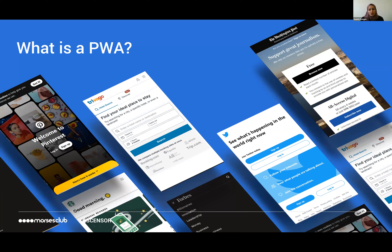So what is a PWA? A progressive web application, or PWA for short, takes advantage of all the latest technologies to combine the best of web and mobile apps. Think of it like a website built with an app-like interface with a single code base that can be used across all devices and operating systems.